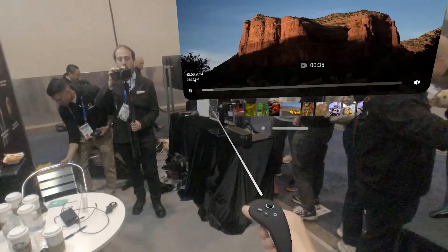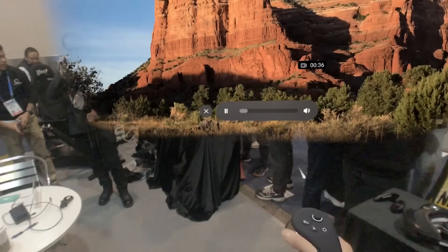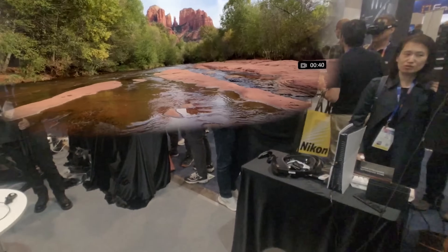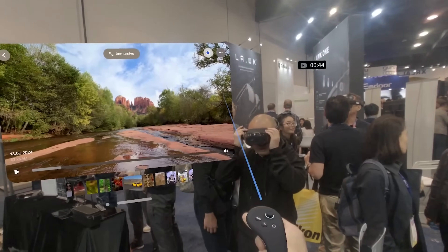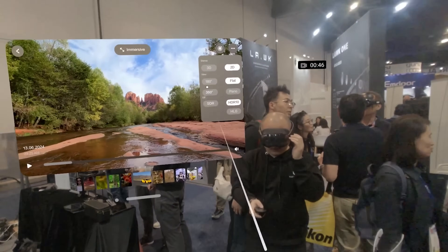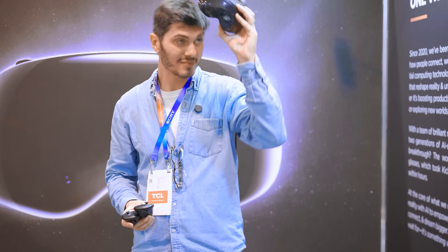It's just kind of sad to see that the software is actually copying Apple instead of trying something by themselves, because the headset is very solid and will sell for less than $2,000 — almost half of what the Vision Pro costs. Overall I had a great experience there, completely in contrast, unfortunately, with what I saw from Pimax.